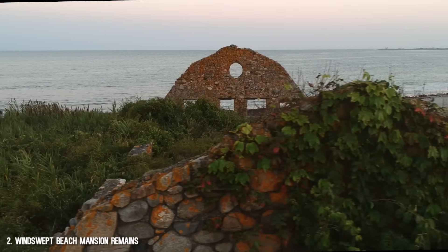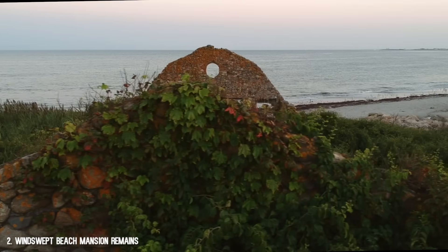Rhode Island, beach, abandoned, sunset. I'm in. Say no more.